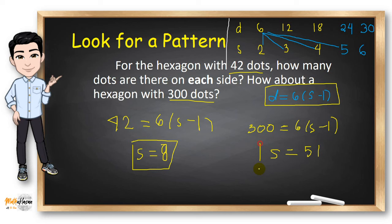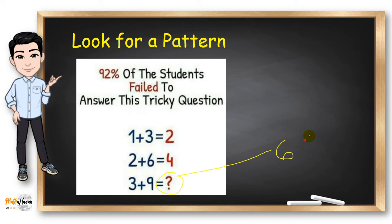How about you try these examples? The answer to the first one is 6, and the answer to the second problem is 9. Try to figure out why on your own.